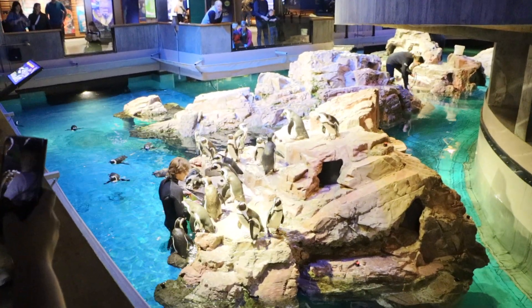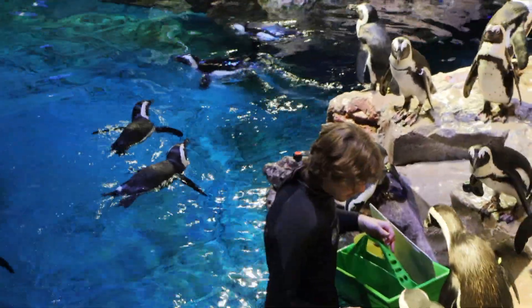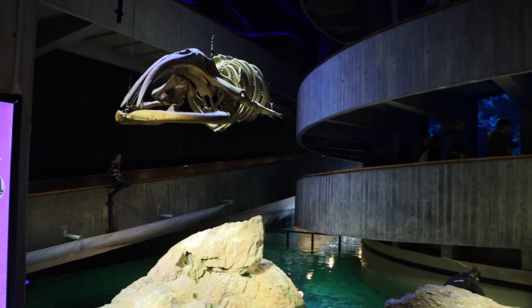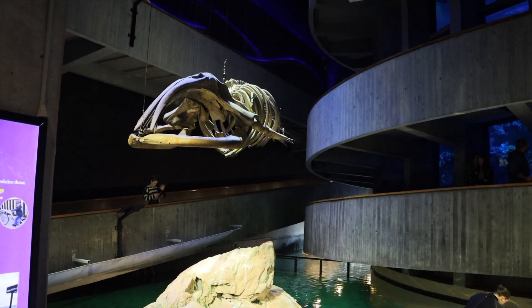Yeah, you probably start as a cleaner. Look at them swimming. The penguin just sneezed. We've got a big whale bone carcass — a big whale skeleton. I don't know what kind of whale that is. It kind of looks like a spaceship. Up next, we're going to go see the fur seals.